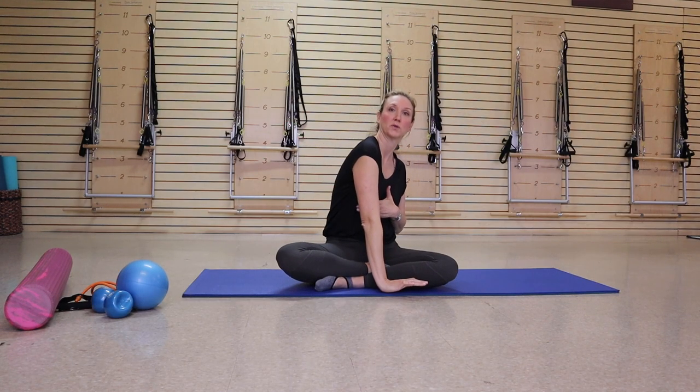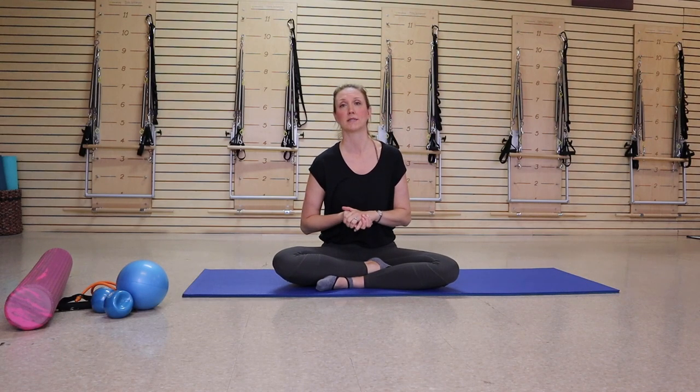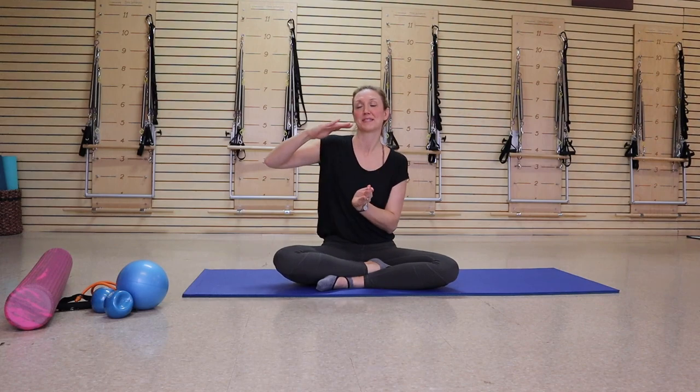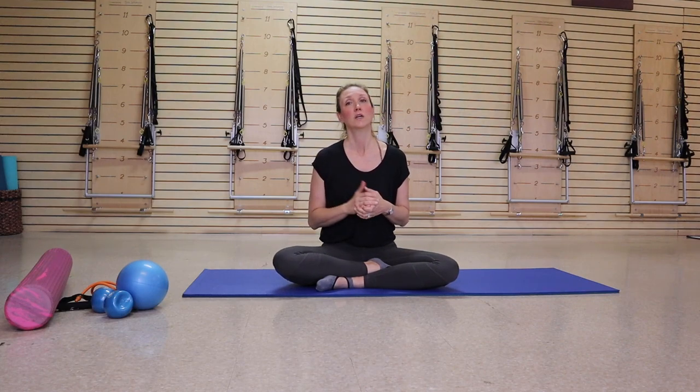If you see me do planking or try to do a pushup, my scapula pops out. Every time I go to Pilates conferences they always pull me up on stage because everyone thinks it's cool — not really. I've been working a lot on trying to get it to close down because it keeps sliding out, and sometimes chiropractors aren't getting it back in. So a lot of the exercises I've been doing are actually helping. If this is something you have, you can totally use these exercises.